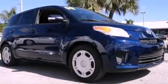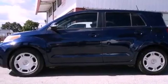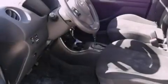This is a 2008 Scion XD. It features a four-cylinder engine and an automatic transmission. All of the following features are included.